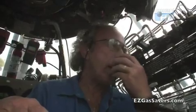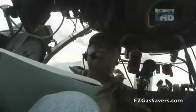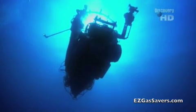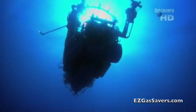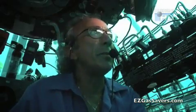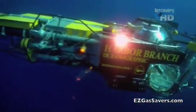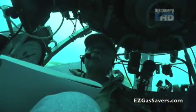After confirming a seal, the submersible begins its descent. It takes 40 minutes to descend to the bottom.